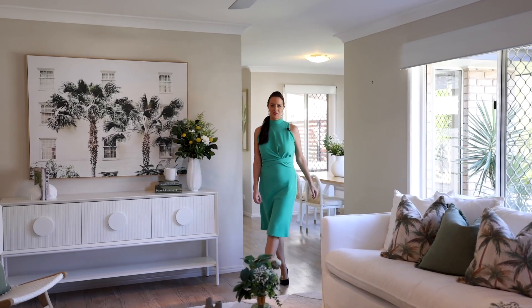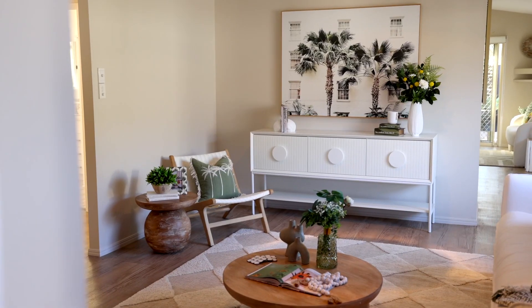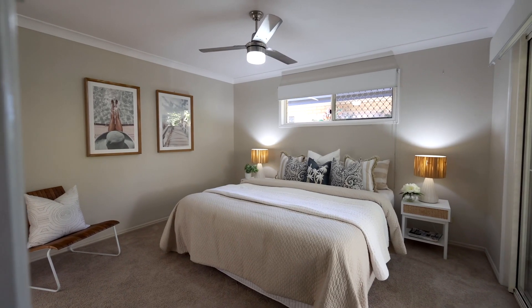Hi, I'm Sarah Drew from Drew Property Group. Welcome to King's Cliff. This stunning home is a three-bedroom, two-bathroom home with its own studio granny flat.